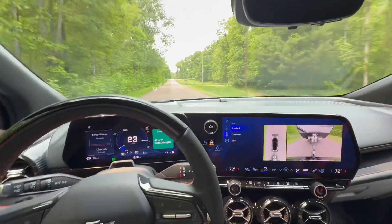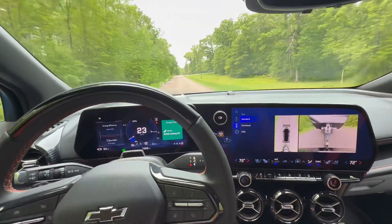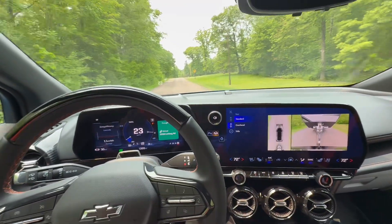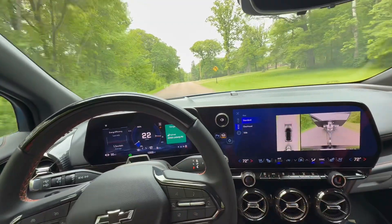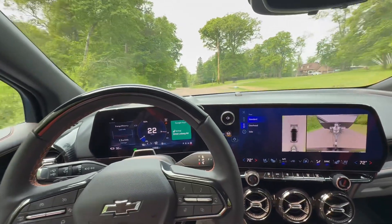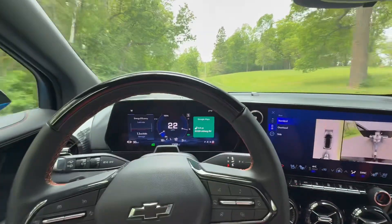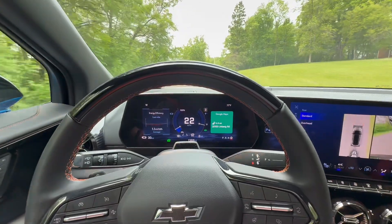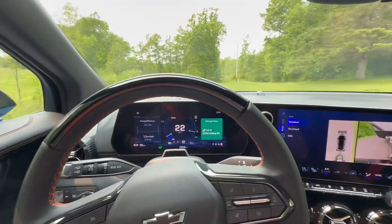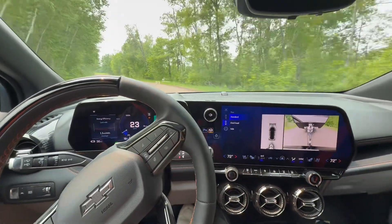Coming back from the trip from Duluth — everything went fine. It's 91 miles. We plugged in there and got up to 86 percent, and we didn't charge coming back. So we left towing the trailer with 86 percent. Currently we've got one more mile to go with 18 percent of the battery left. When I stop, I'll go over the efficiency.